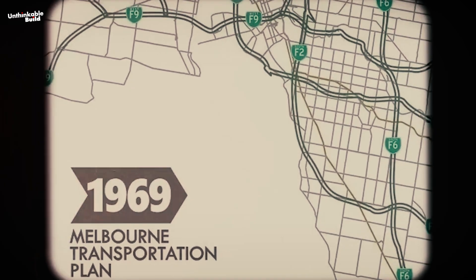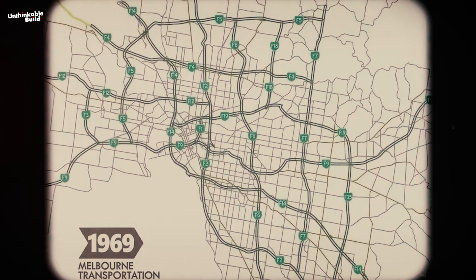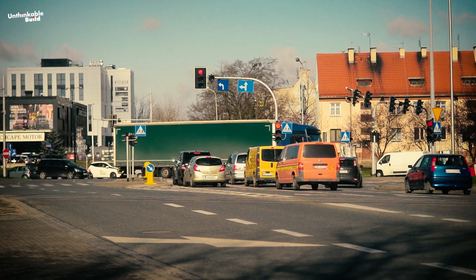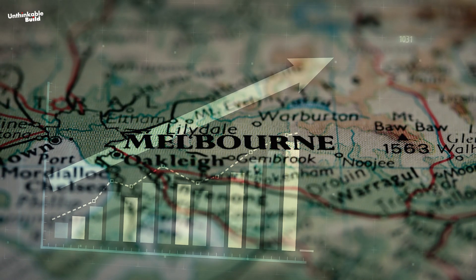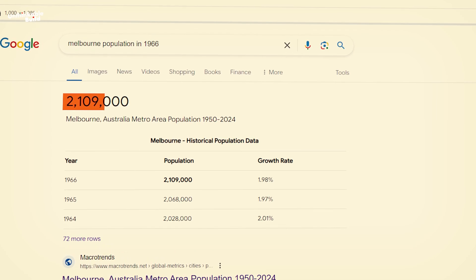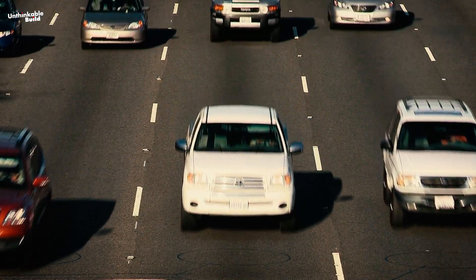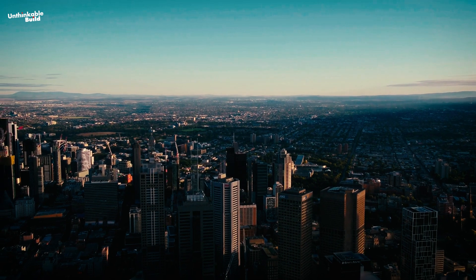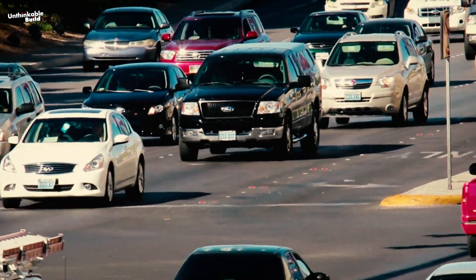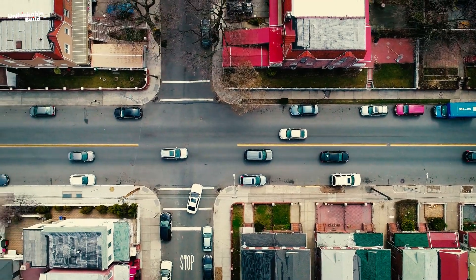Going back in history, the 1969 Transportation Plan holds a significant position in Melbourne's road network, marking a pivotal policy that shaped its transport infrastructure. After World War II, Melbourne experienced rapid population growth, surpassing 2.1 million by 1966. This post-war surge, coupled with the rising trend of car ownership and suburban living, played a crucial role in shaping urban planning decisions. Consequently, the city saw the emergence of car-centric suburbs characterized by detached homes and garages as the prevailing development pattern.